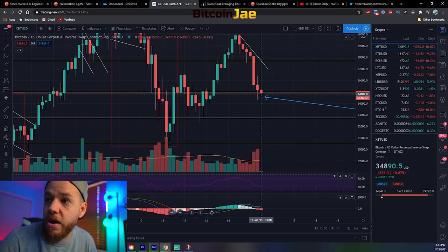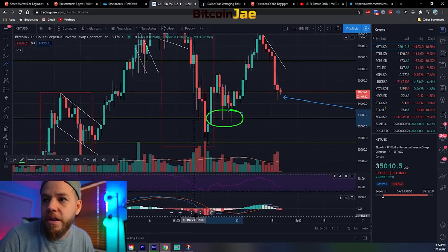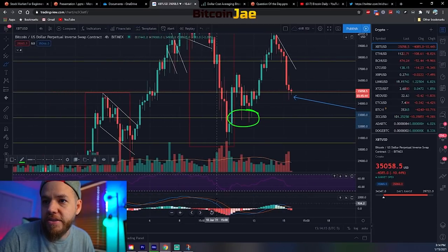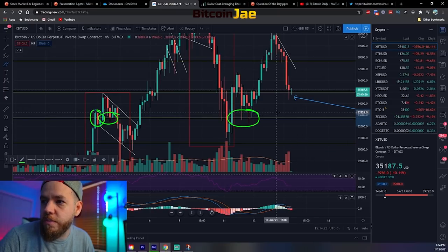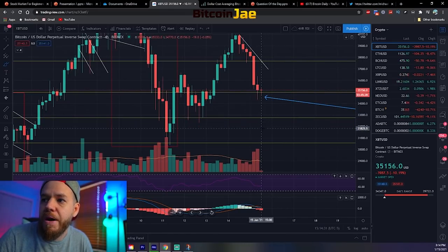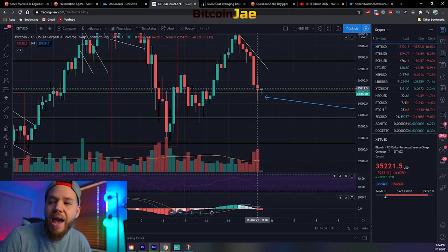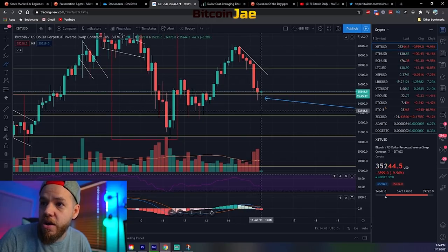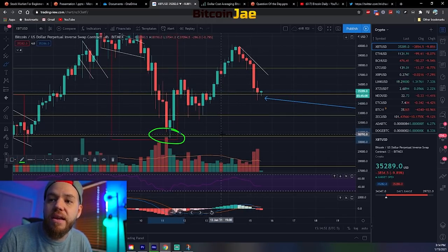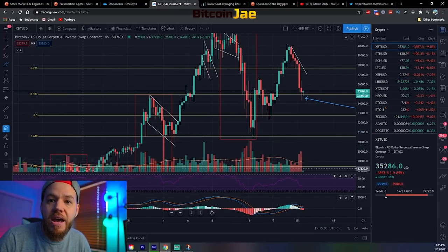We have to look at every case scenario. If we were to continue down, the next support is right here at the 50% Fibonacci zone. There's price action here, price action here, price action here, so this would definitely be another area where I'm watching. Buyers would be coming in but whether it would be enough to hold the price up, we don't know yet. And the last support if we drop from there would be back to that $30,000 range from last week, which is also the 61.8% Fibonacci level, also known as the golden ratio.